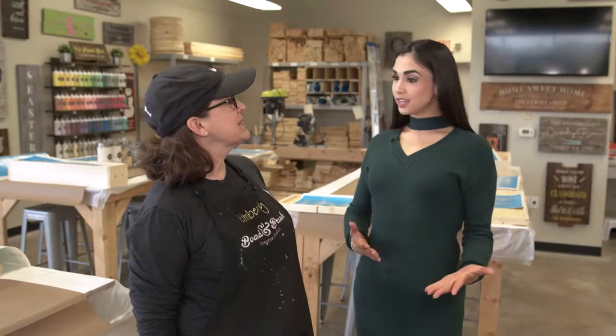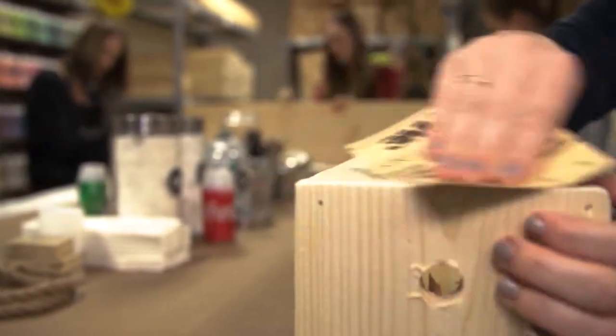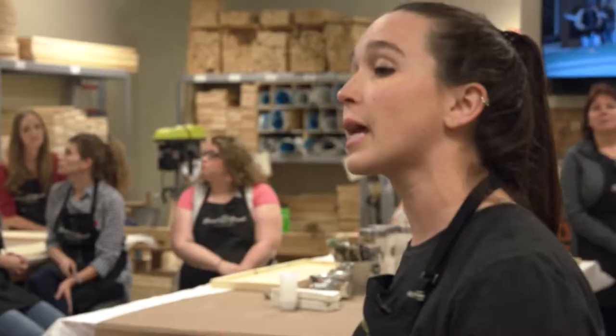So when someone signs up for a class here, how do they go about doing that and what are the steps that it entails? Okay, so when you sign up for the class you actually choose your design so that we have it ready for you when you arrive. It's a stencil, so when you come in the wood is on the table, your materials are on the table, and our instructor leads you through the process.